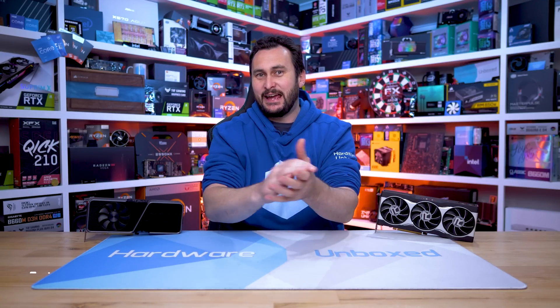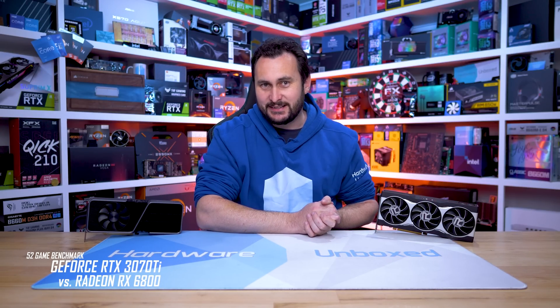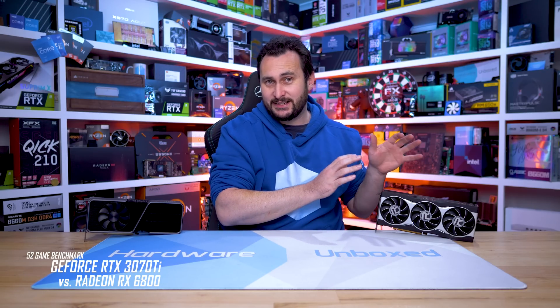Welcome back to Harbour Unboxed. Today we have another big GPU benchmark comparison for you, and this one is comparing the GeForce RTX 3070 Ti and Radeon RX 6800.